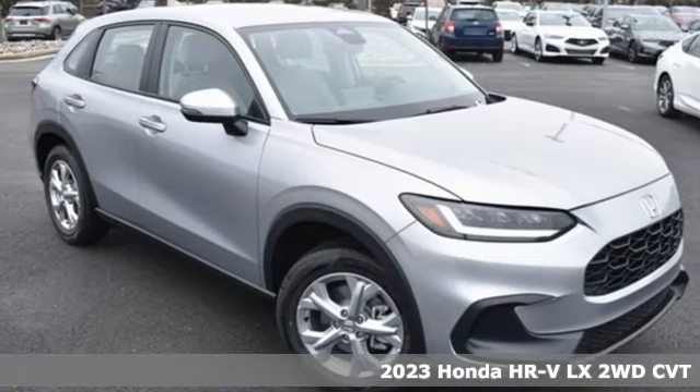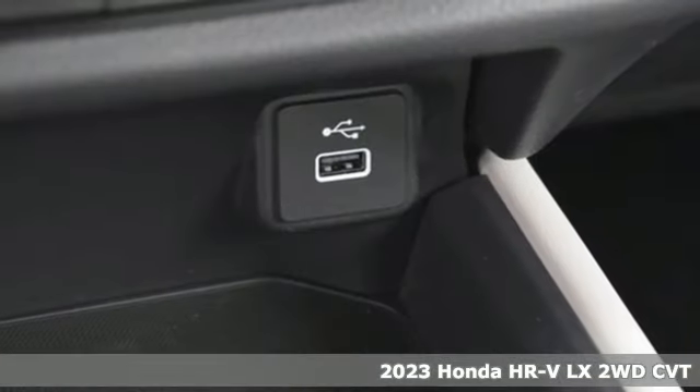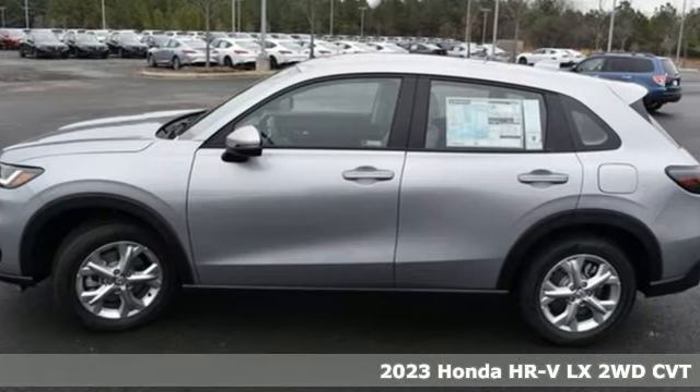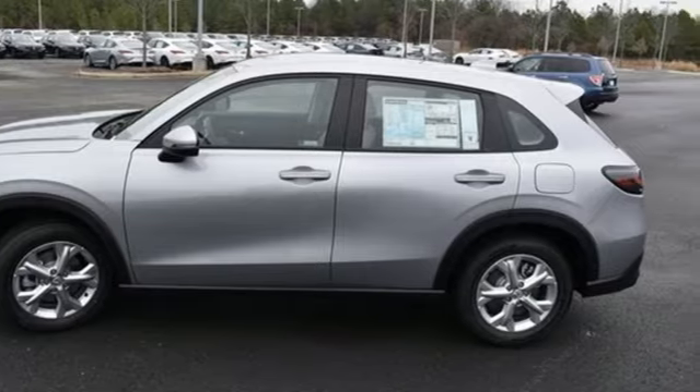It's a new 2023 Honda HR-V. Wherever the day leads and whatever challenges await, the HR-V is sure to enhance your outlook. It's well equipped with the features you need.